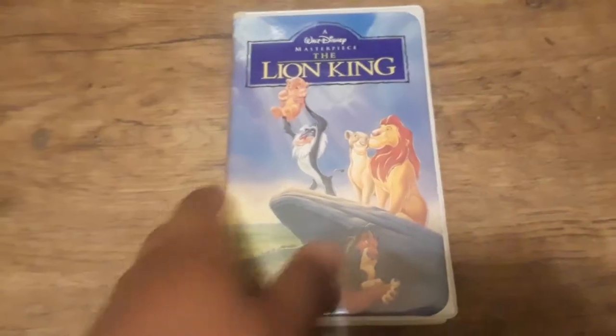Three of which are the original releases, and two of the VHS tapes I own are the re-releases. We're going to go through in order. With all that being said, let's get started. Alright, this is the original video release of The Lion King.